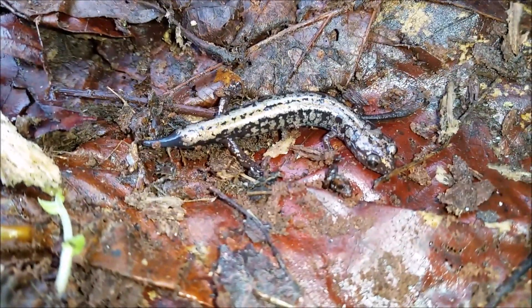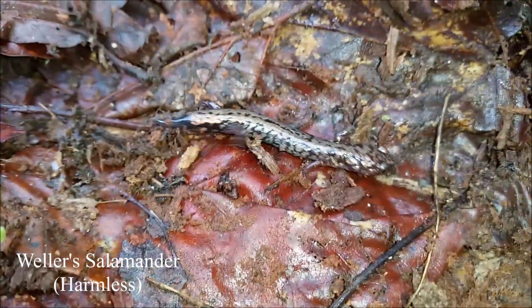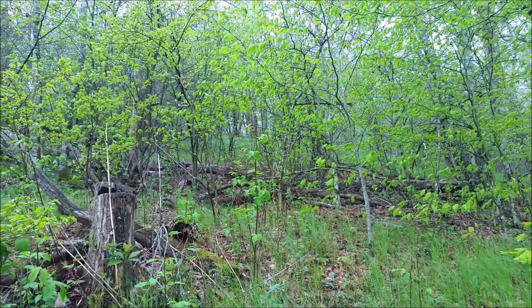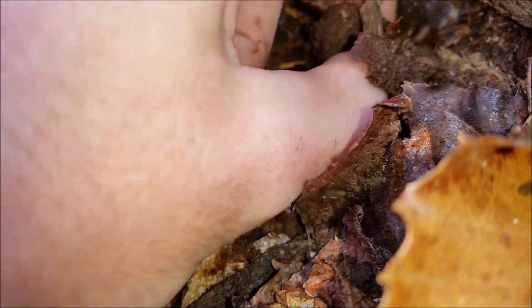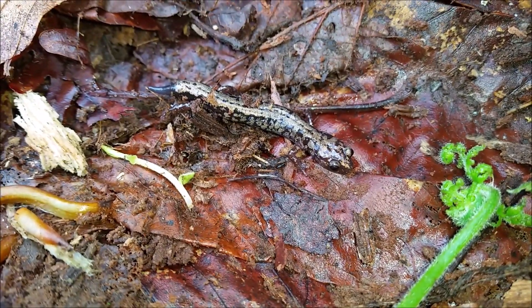Under this next log here is actually one of my main targets for today. This is the Weller's Salamander. Now these guys are extremely limited to the high elevations — they prefer spruce fir forest and are typically not found below 4,000 feet. Because of that, they are only found on a few specific mountaintops. You can find these guys below 4,000 feet, but they definitely reach their largest numbers up here in these high elevation mixed hardwood and spruce fir forest. Now this little guy's tail has obviously been broken off by something, possibly a larger salamander or any kind of predator. I'm going to try not to bother this little guy too much here and let him go.